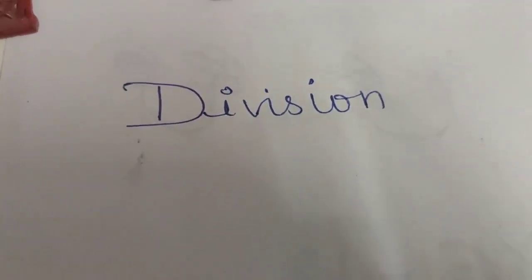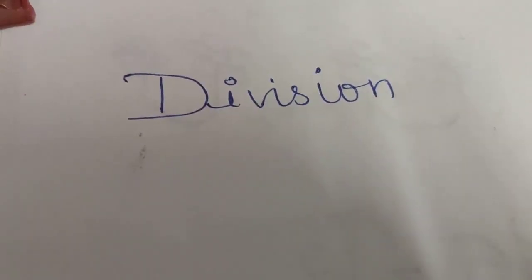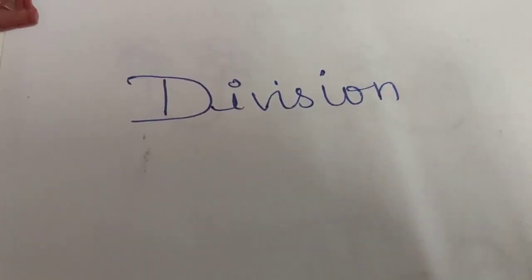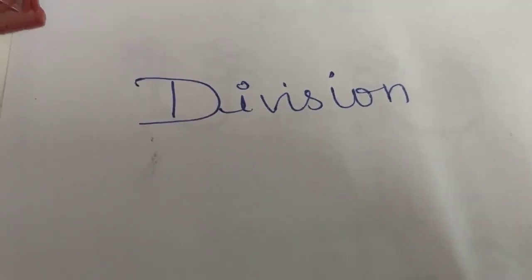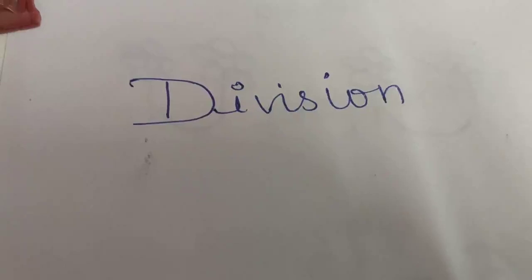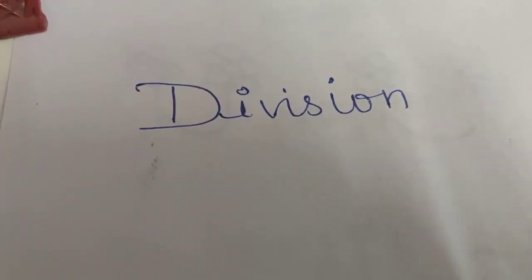Now class, before we move to another topic, I would like to share with you that whatever we are learning in our everyday class maths is related to your daily life. We are learning a skill where we will solve our day-to-day problems with simple addition, subtraction, multiplication and division.